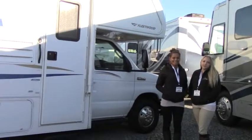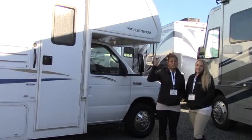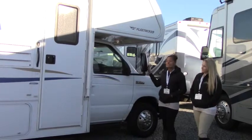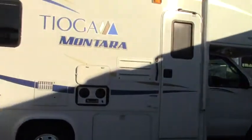Hi guys, welcome to Johnson RV here in Puyallup. I'm Becca and this is Maria. Today we want to take a minute to enjoy the beautiful sunny day and show you guys our 2011 Tioga Monteiro. For those of you looking for a small, classy RV, look no further — this is it. This bad boy is beautiful.